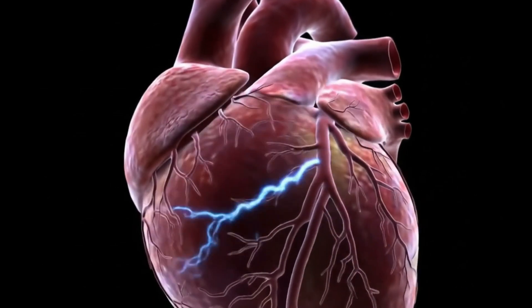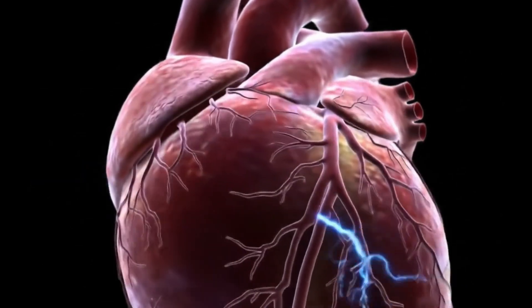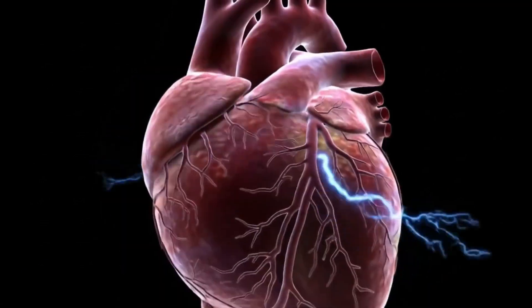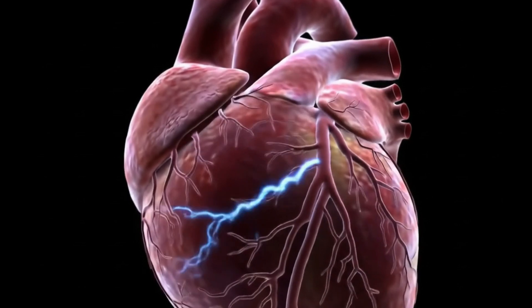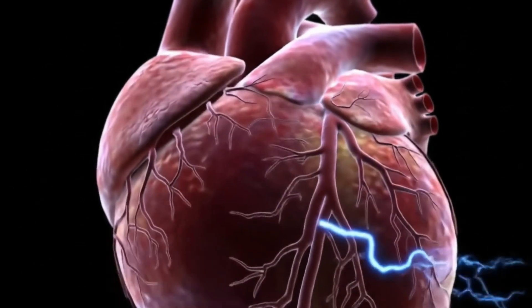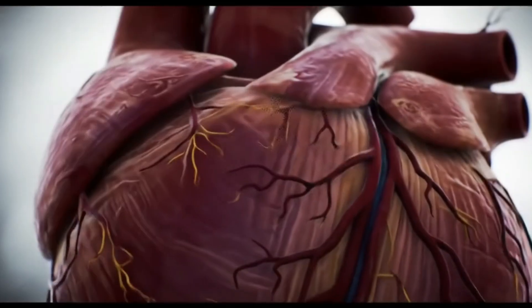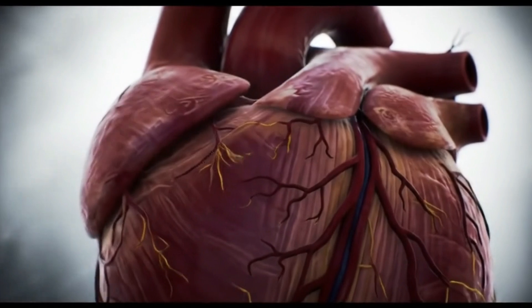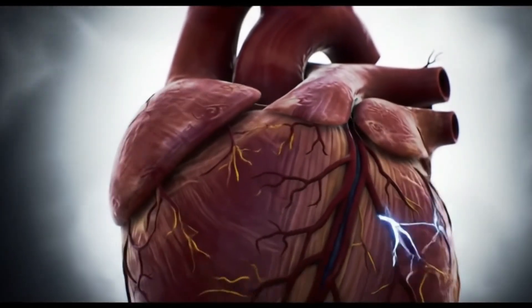You've heard the phrase 'follow your heart,' right? But what if I told you that every beat you've ever felt might actually be hiding a glitch — a dangerously misunderstood glitch that almost nobody talks about? Stick around, because in the next few minutes I'm tearing the velvet curtain off the heart's secret power plant, revealing myths, mistakes, and a life-saving fix you can start using today.